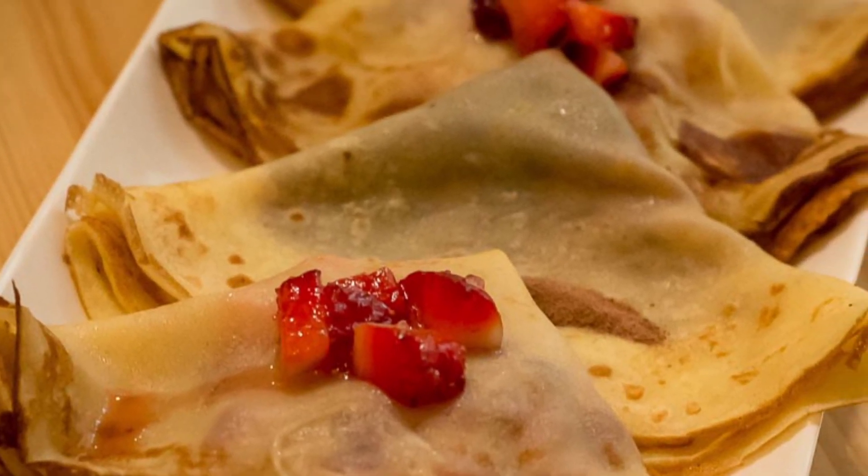We've stayed at a couple where you've just kind of got bread and honey, but here you might wake up one morning and get crepes. You might wake up another morning and get yogurt and fresh strawberries.